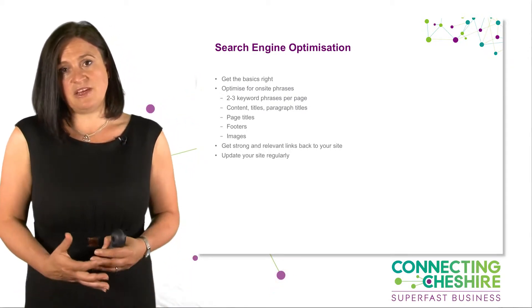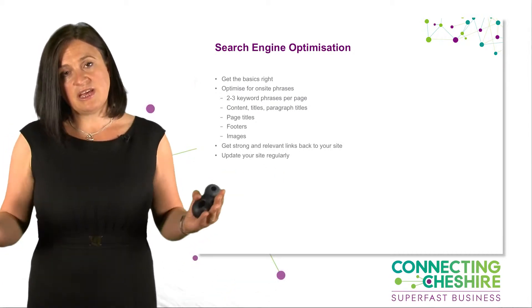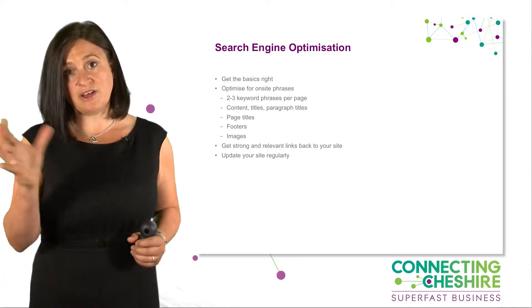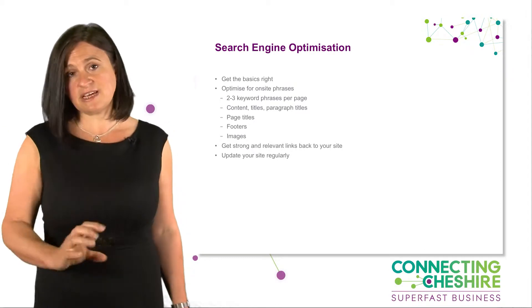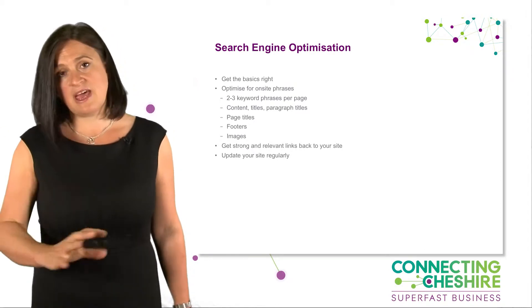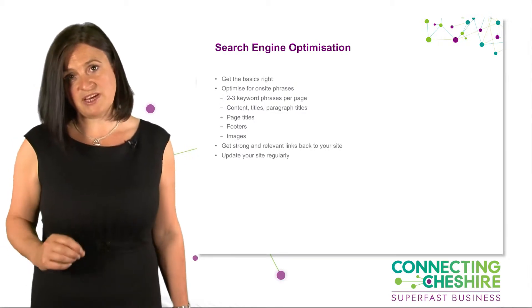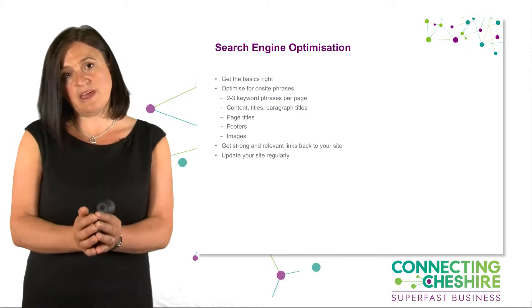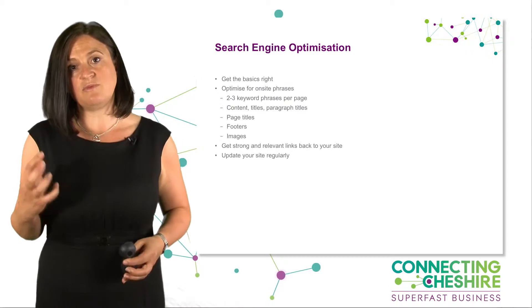So if you do that to a page, what happens when Google indexes it is that Google looks at the page title, knows what the page is about, then goes through the rest of the text, the images, and everything else. By getting those basics right, you're creating the foundation for Google to index your site well.